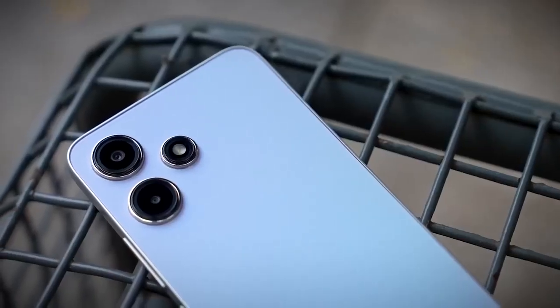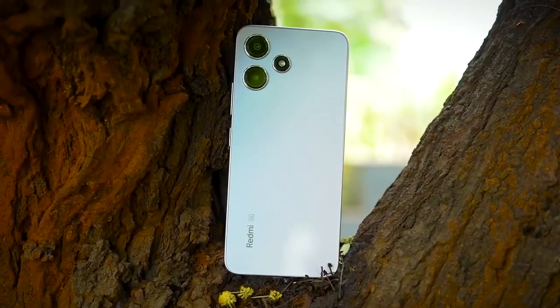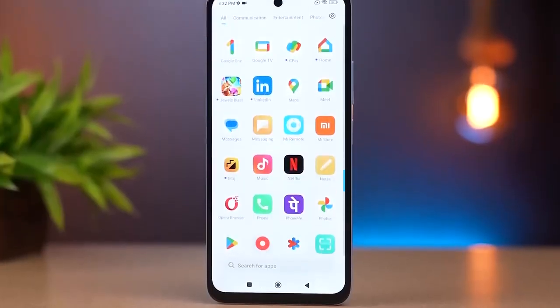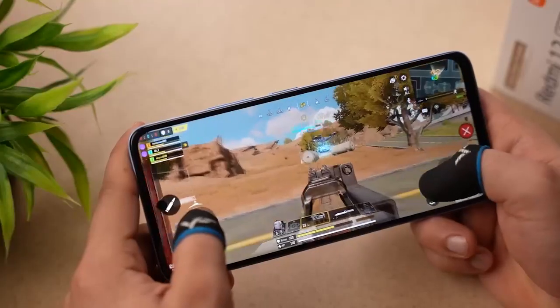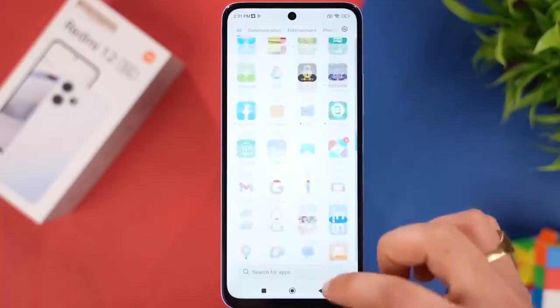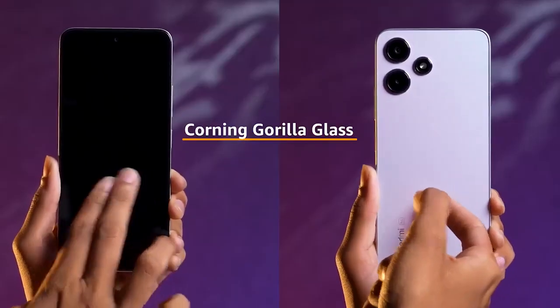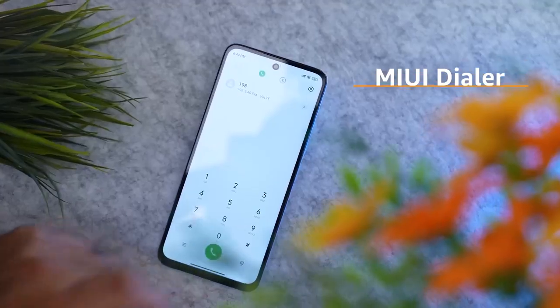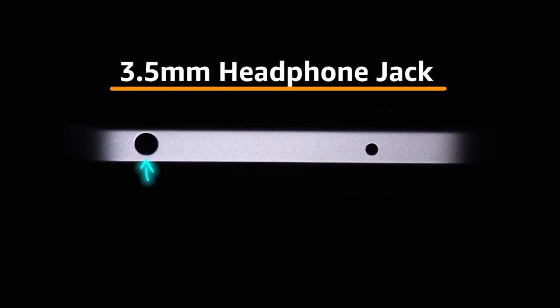Redmi 12 5G is powered by MIUI 14, based on Android 13. With it, you'll get the latest features, customization and a seamless user experience. The Redmi 12 5G also comes with additional features like IP53 dust and splash resistance, Corning Gorilla Glass for extra durability, MIUI Dialer for a customisable experience, and even a beloved 3.5mm audio jack for all you wired headphone fans.